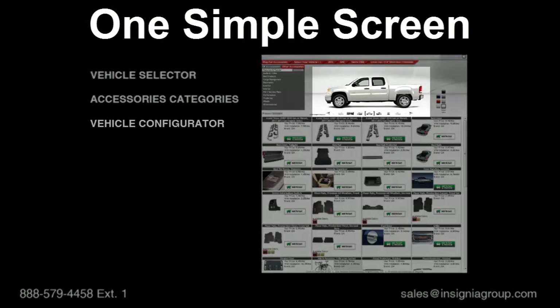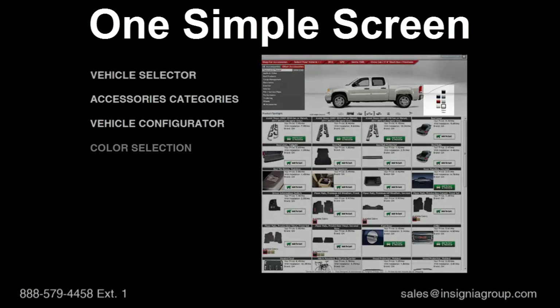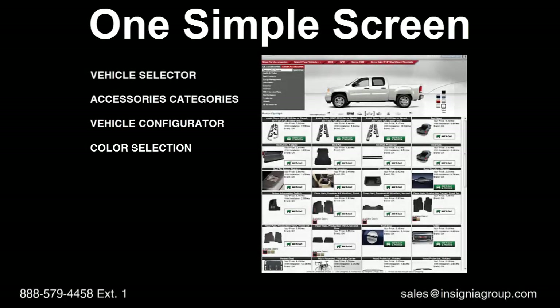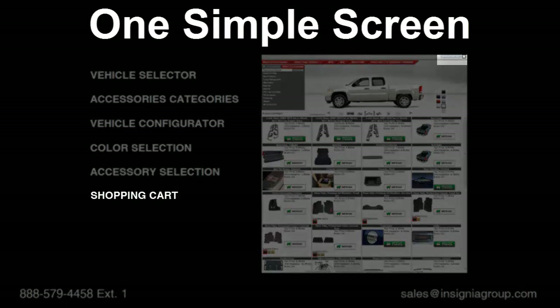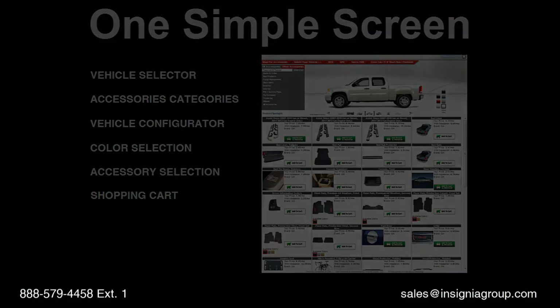Your customer is not forced to transition between multiple screens. Based upon a major OE's review of another system, they experienced an abandon rate exceeding 70% once customers were transitioned to another screen. This concludes the demo of your customer's purchase experience when personalizing their vehicle through Insignia.